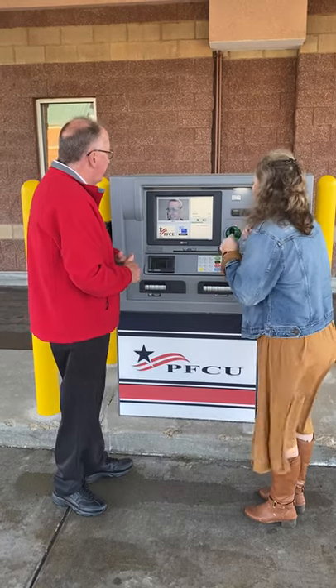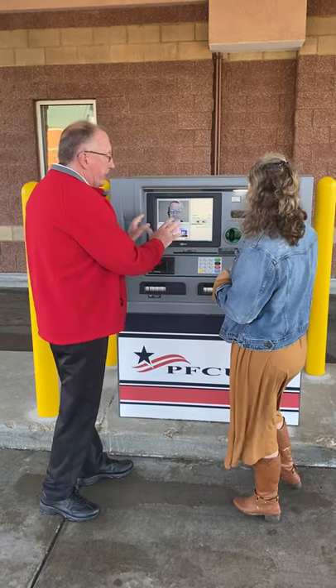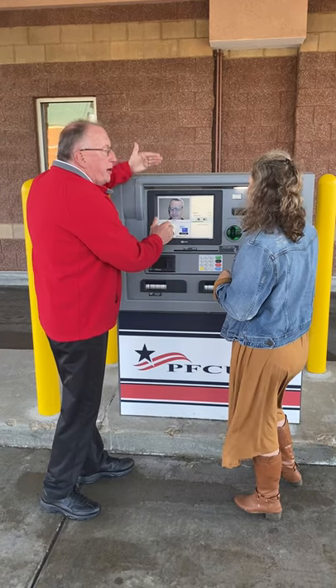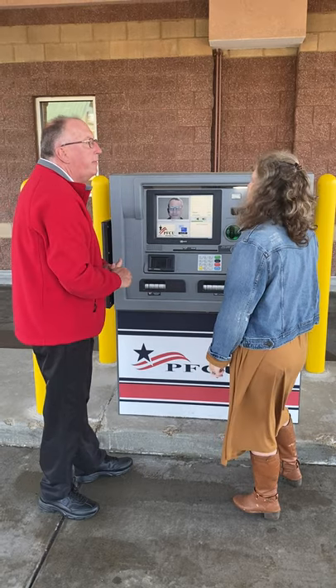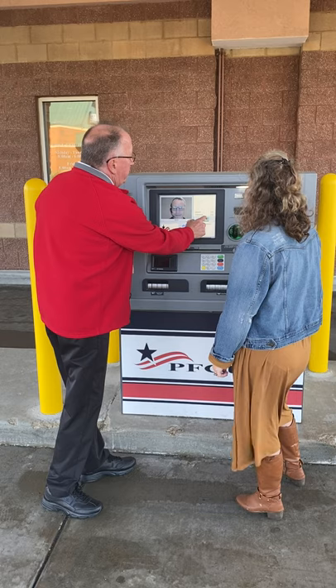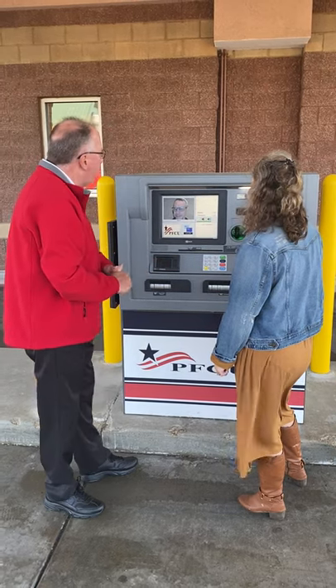There's also a chat screen. If you want to keep things quiet — say there are people behind you — you can just type and chat instead. There are also volume controls if you're having trouble hearing Kevin.